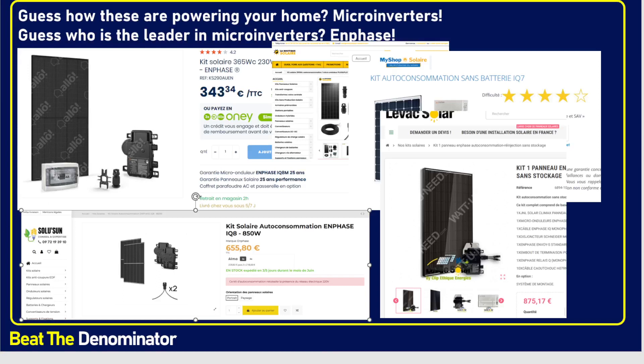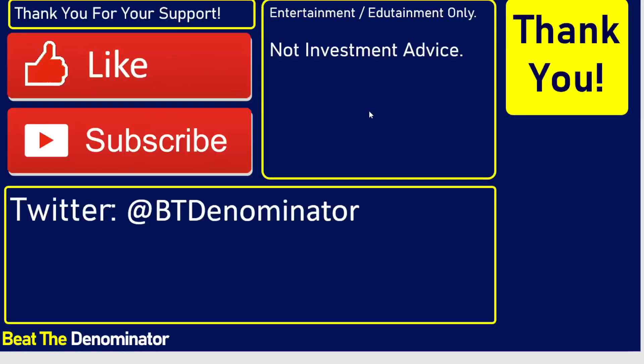Anyway, thank you so much for watching and have a wonderful day. This is obviously not investment advice, not solar advice — just entertainment. Have a great day, thanks for watching.